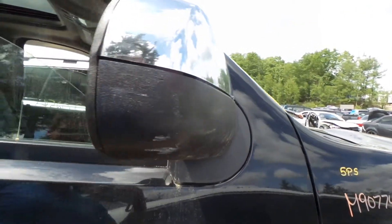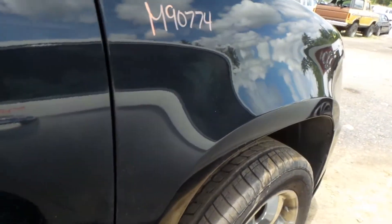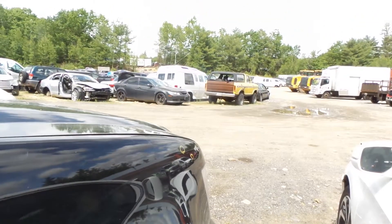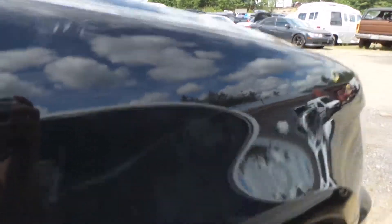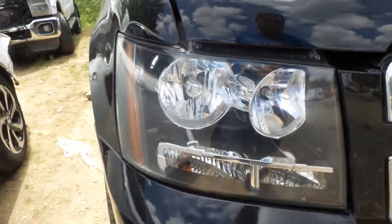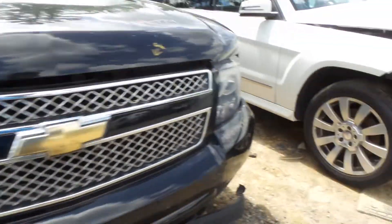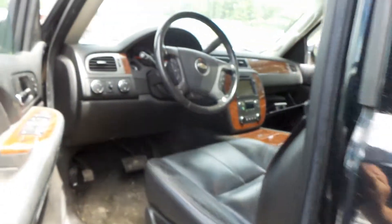The right door mirror actually looks really good — chrome cap, small scuffs on the bottom, but honestly looking pretty clean. Right fender has small pings up toward the headlamp, but honestly real good condition. Right front knee complete — control arm, spindle, strut available. And it looks like the right headlamp is also in good condition.